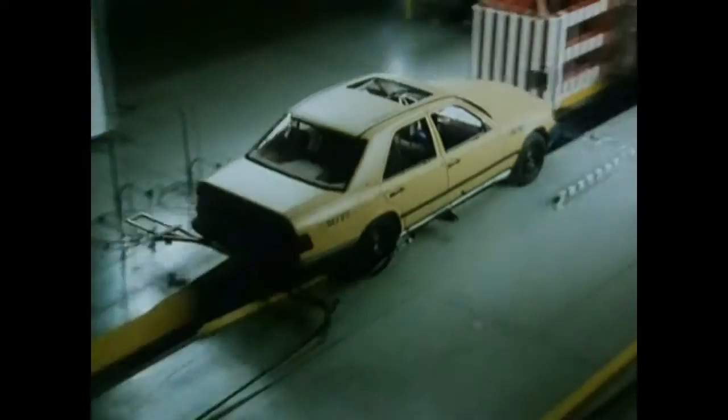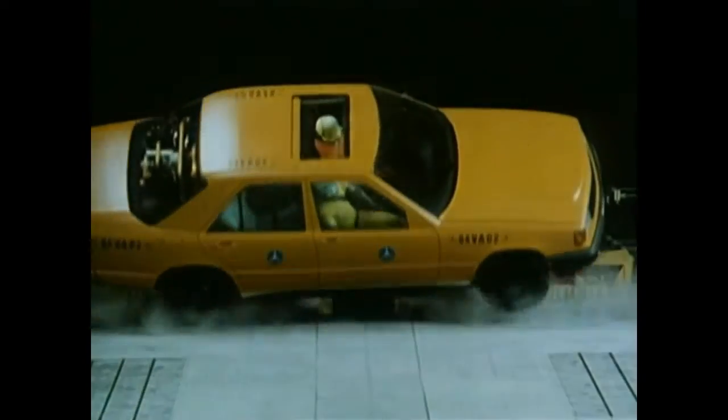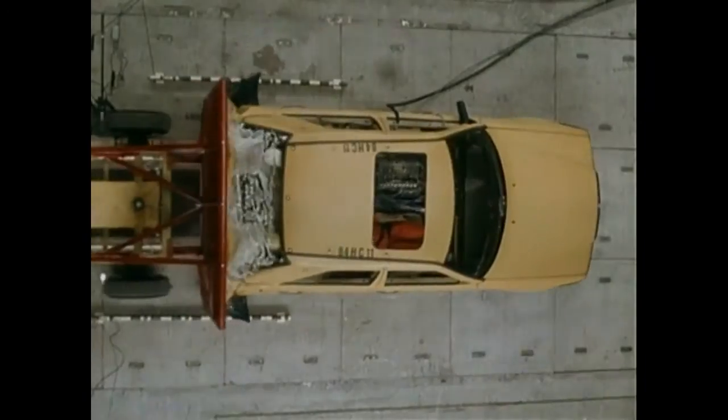The new series also underwent numerous crash tests. Sophisticated techniques optimize side impact and rollover stability of the passenger car. Additional protection is provided by deformation paths in front and rear.